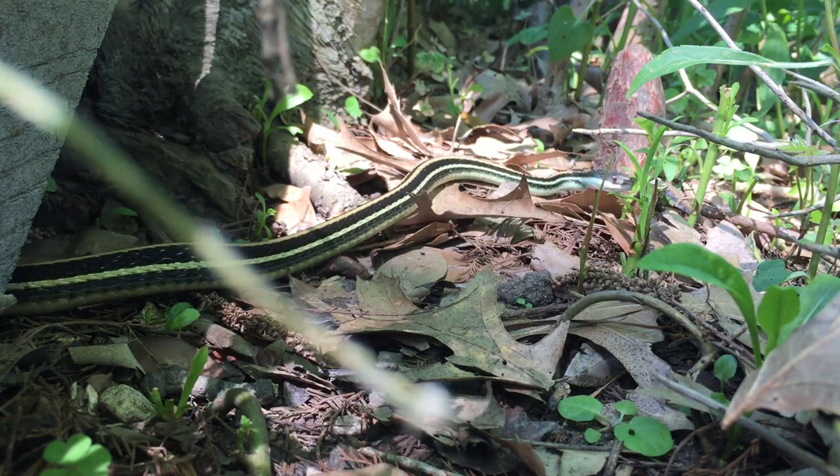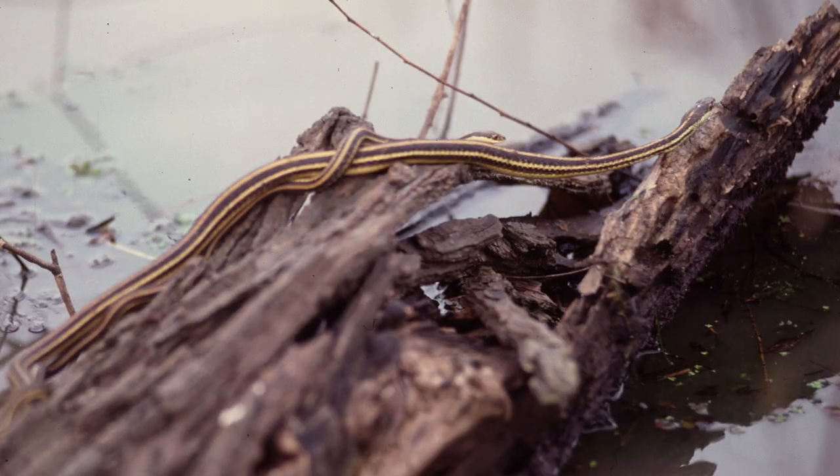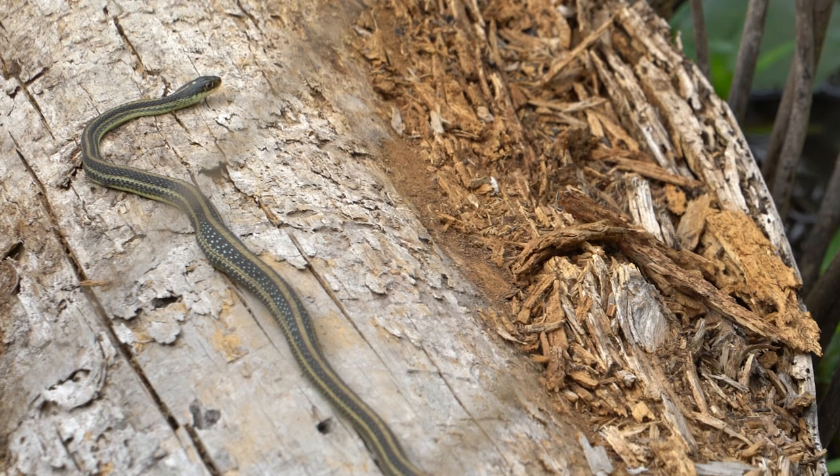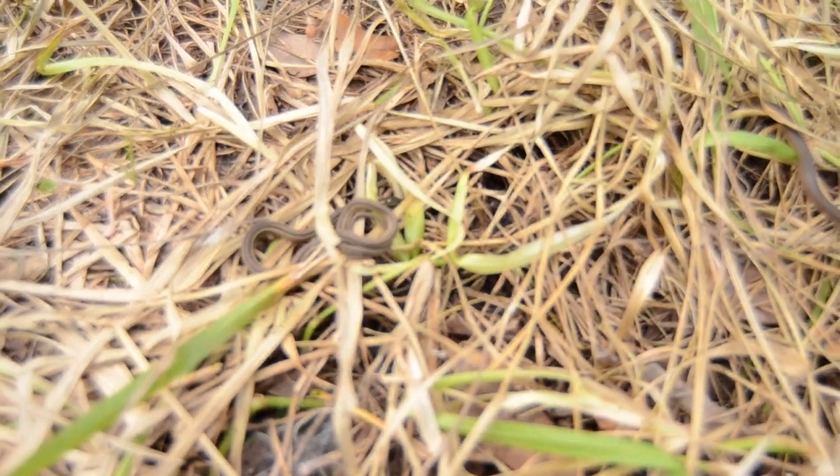Adult ribbon snakes average around 16 to 35 inches in length, females being the larger sex. Babies are born alive and look just like their parents. Look at the little nipper.